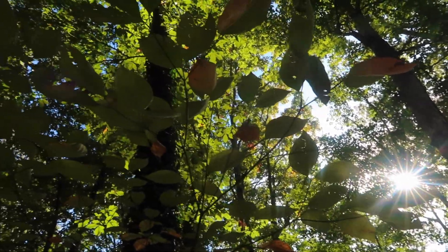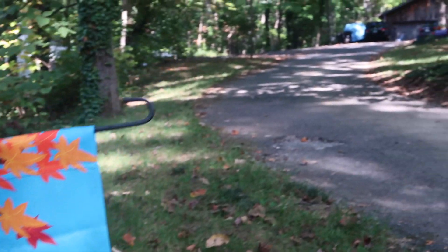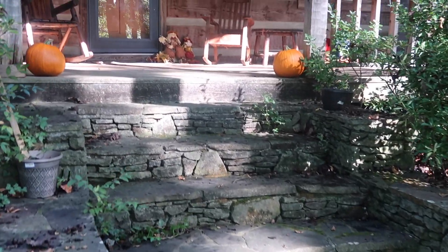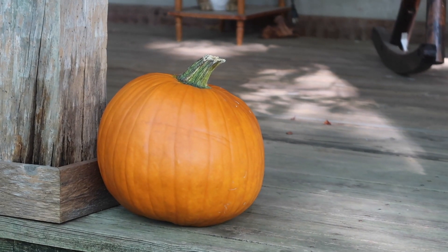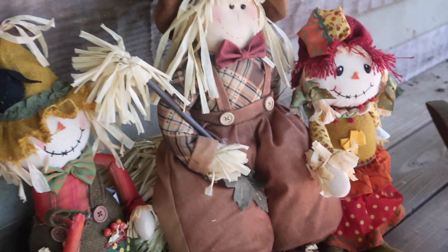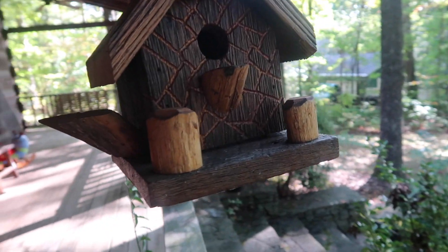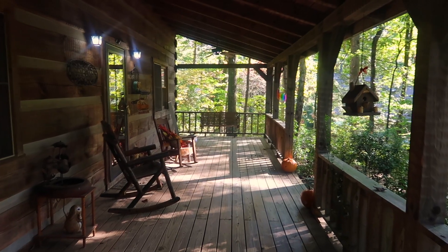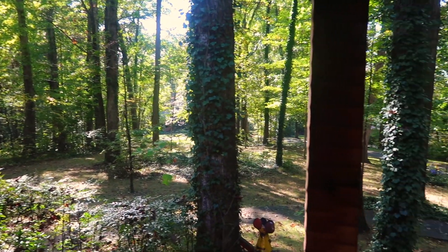First I'm going to show you some of the outdoor areas. Up these steps to the front of the porch, you have the entryway with lots and lots of pumpkins. One of the things I love about living here is just being able to sit or look out on the porch and see all of the beautiful fall colors.